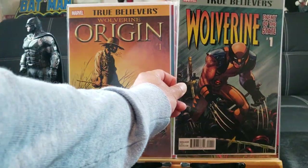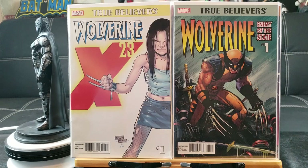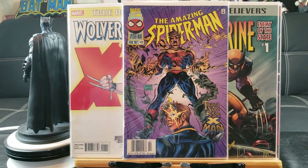Here's Wolverine: Enemy of the State, the John Romita Jr. arc I believe. And here's a nice one — Wolverine and X-23, X-23 number one. Here's Amazing Spider-Man 420: 'Twas the Night Before X-Man.